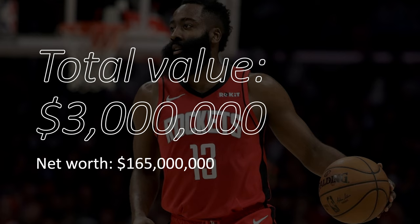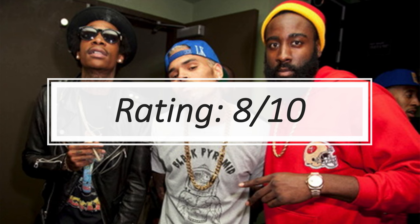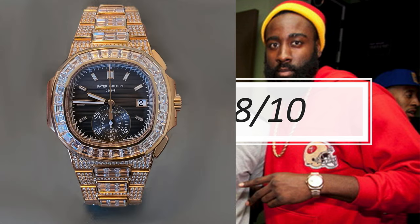That's it for James Harden's watch collection. It has a total value of approximately $3 million, and his net worth is around $165 million. I would rate his collection an 8 out of 10 — it has great diversity and some pretty exclusive pieces, but he's still missing more dress watches and some factory diamond watches that are incredibly rare and hard to get.